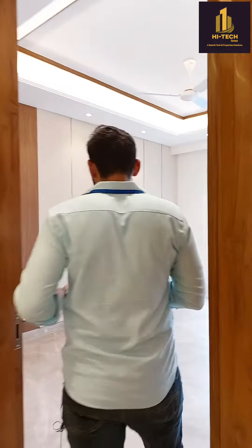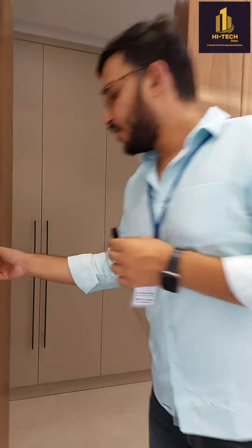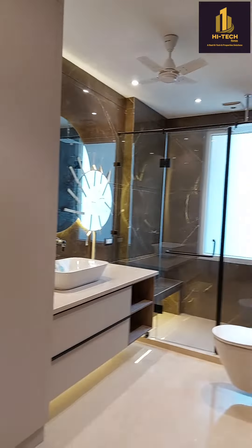This is the first room with an attached washroom. There's a walk-in closet, and you can see the size of the washroom — the space is amazing.